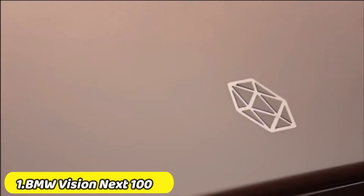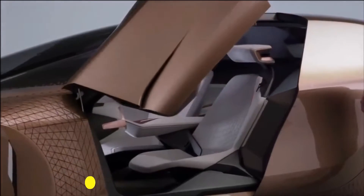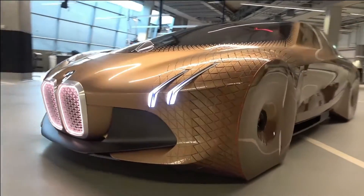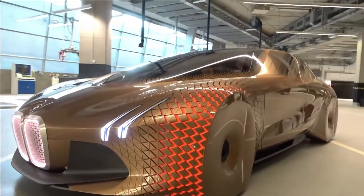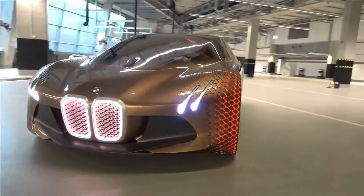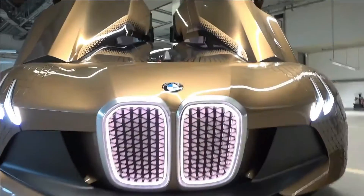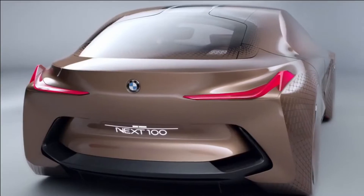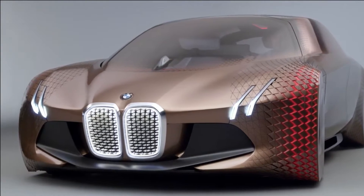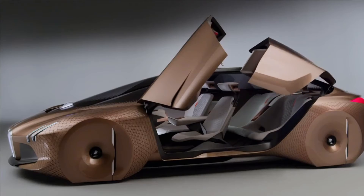BMW Vision Next 100. The purpose of the BMW Vision Next 100 is to create concepts that people can engage with, and the company firmly believes that the emotional driving experience must be informed by emotional design. That's why the headlights look like a falcon's talons, and why the golden honey paint job splinters out into small polygons as it morphs imperceptibly from the metal exterior to the darkened windows.